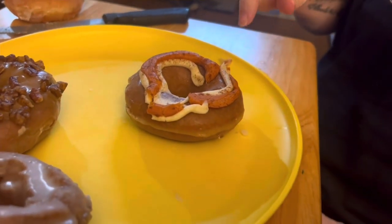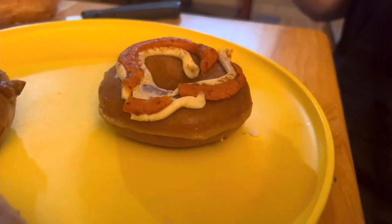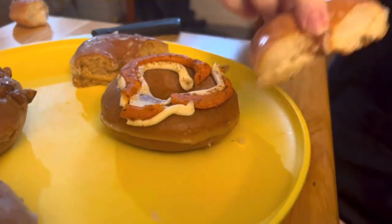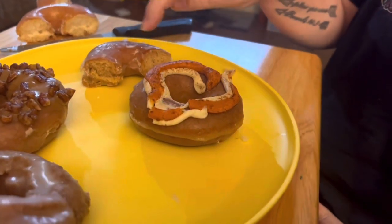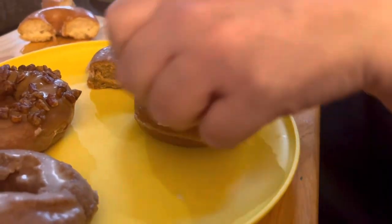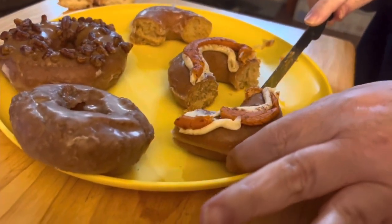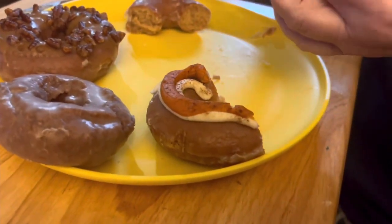Next is the cream cheese pumpkin spice original glazed donut. I believe it's going to be a donut just like this one because it still looks darker. I think it's the pumpkin spice glaze with a pumpkin icing and then a cream cheese icing swirl. I might like this one a little more than just the plain one because I like cream cheese — it might offer a little something extra.